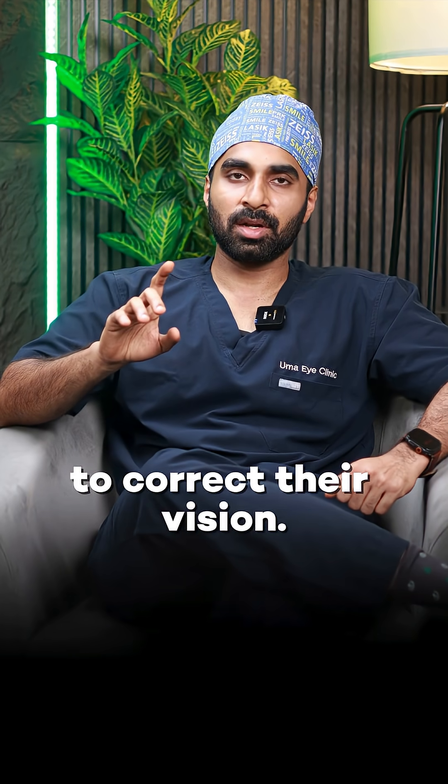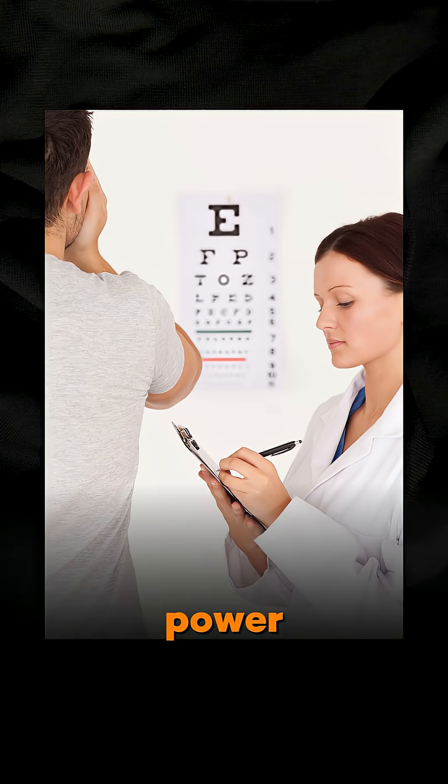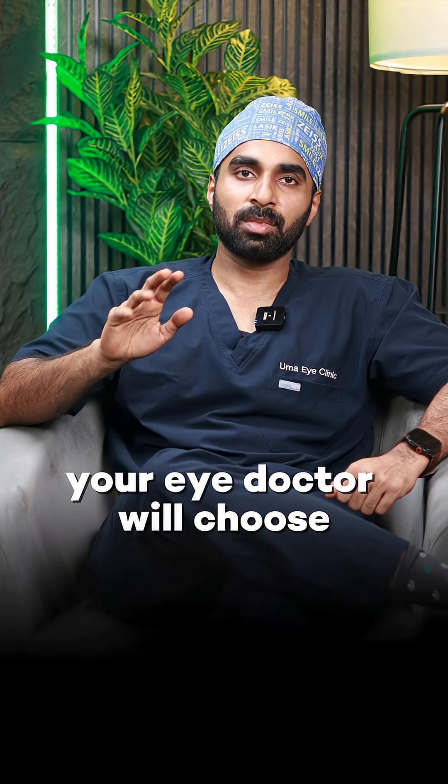In conclusion, based on your age, power, and eye measurements, your doctor will get a complete picture of your eye health and use that to choose the best vision correction option for you.